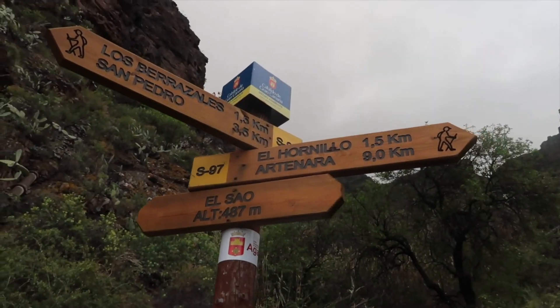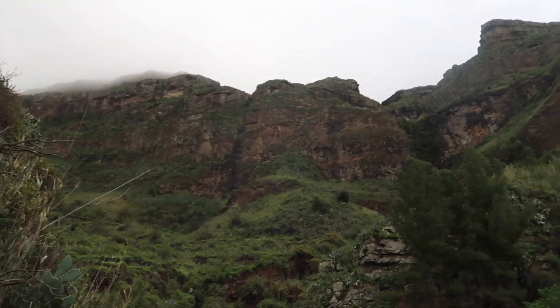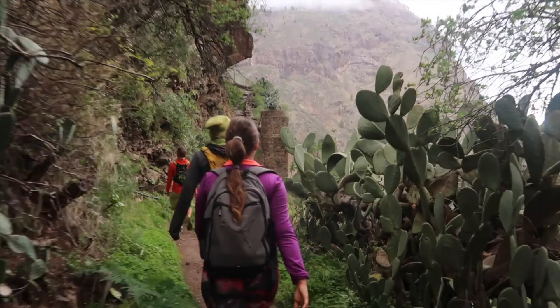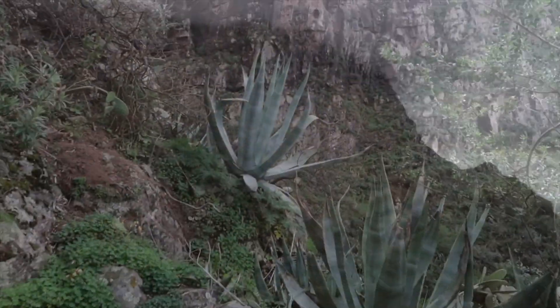With some extra time during the day, we decided to go for another little hike near the village of El Sao, where there's a little path connecting to the village of El Hornilo. Along the way you can see again amazing cliffs, vegetation, and even a few caves.